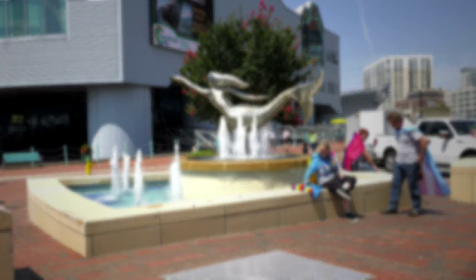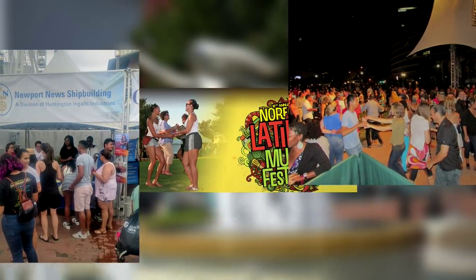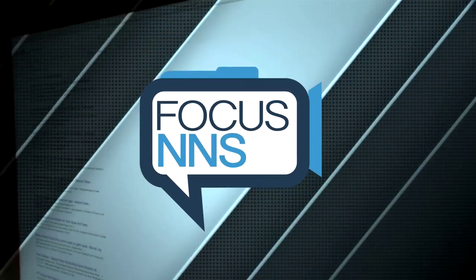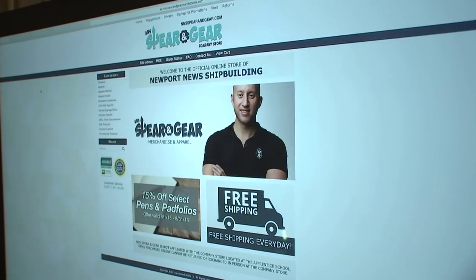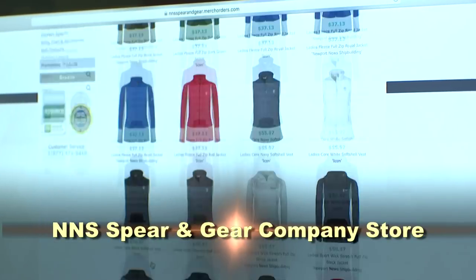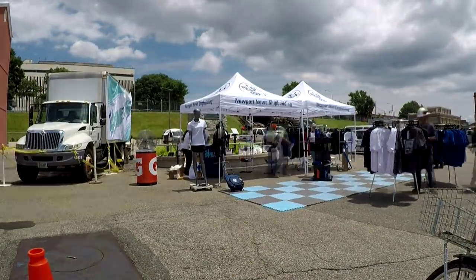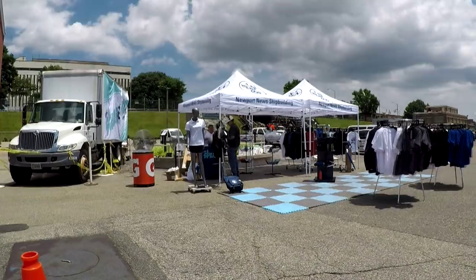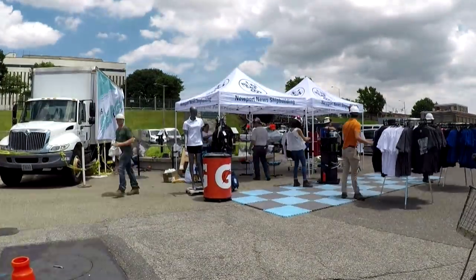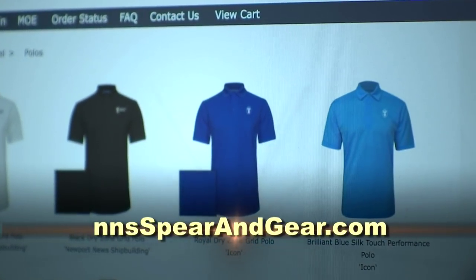Newport News Shipbuilding was also a sponsor of the Latino Music Festival in Norfolk. That event was held July 28th and included great music, food, and shipbuilders working to spread the message about opportunities at Newport News Shipbuilding. It's a great new place to get company-logoed clothes and merchandise — the new Spear & Gear store is now open online. The store also features pop-up locations, with the first one held in July at The Rock. Keep an eye out for future announcements. The online store is open to the public at nnsspearandgear.com.